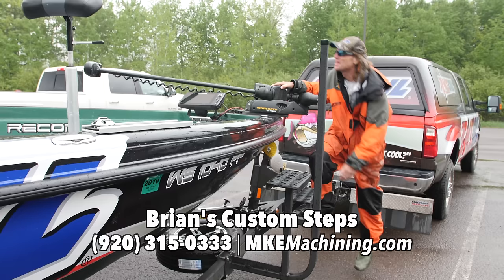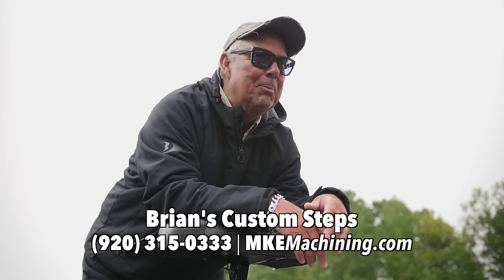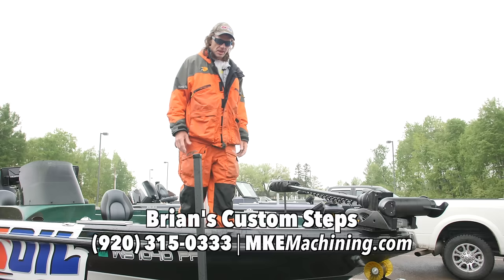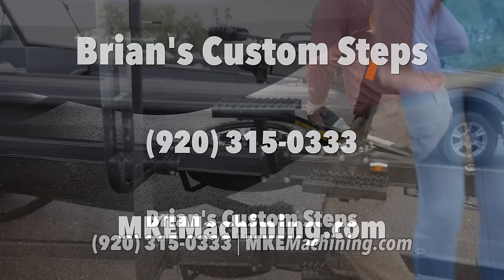Pete, I'm getting too old for this. Have you heard of Brian's custom steps? Oh, Pete, those are awesome — how can I get a set? I love these big no-slip platforms and they're made right here in Wisconsin. For more information on Brian's custom steps, call 920-315-0333.